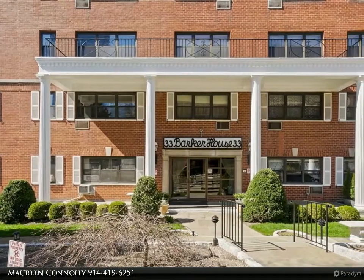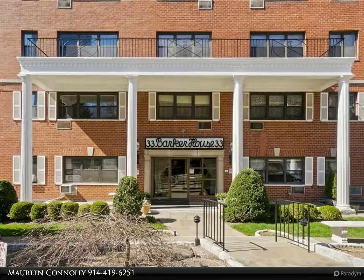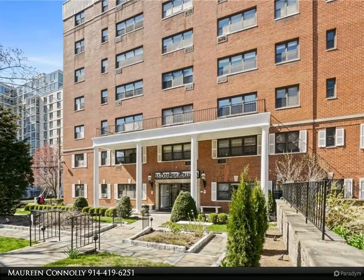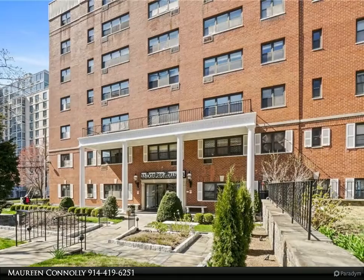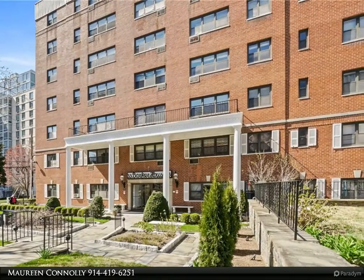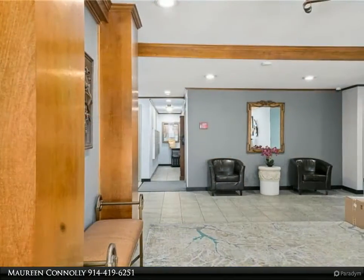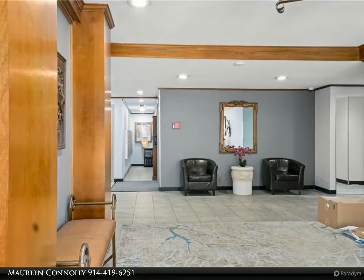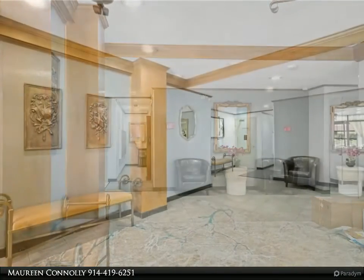Move right into this updated alcove studio with parquet floors and recessed lighting. City views of White Plains, located close to city center for shops, restaurants, entertainment, and transportation. Commuter's delight — only a 30-minute train ride to NYC. Make an appointment to see this sunny studio today.